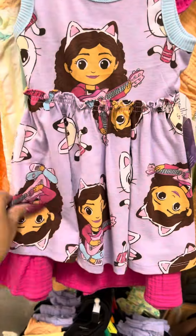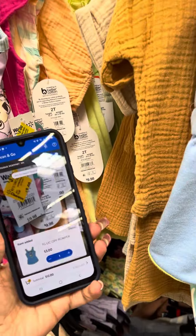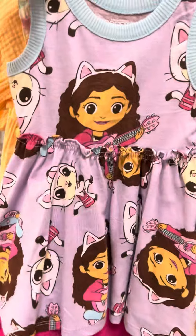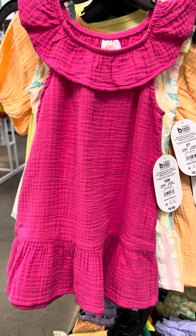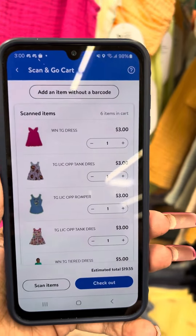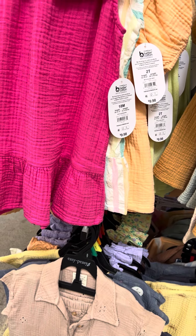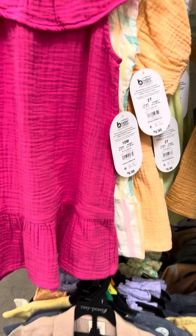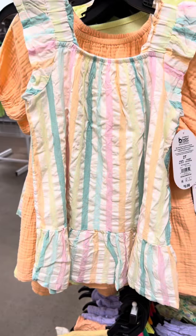They have Gabby Dollhouse right here, also on clearance for three dollars. There are several — lots of dresses over here on clearance. Wonder Nation is the brand, and this is for three dollars. Now I'll show you a few more over here.